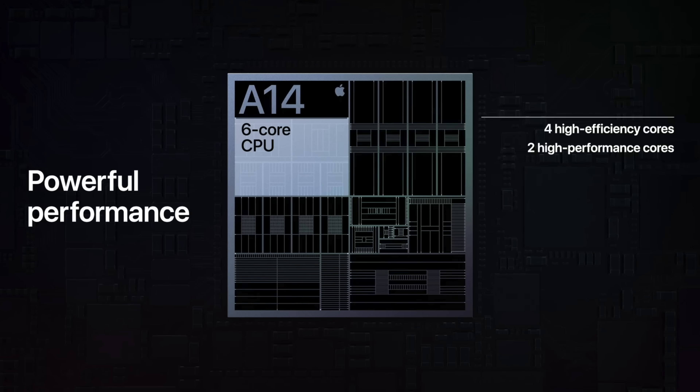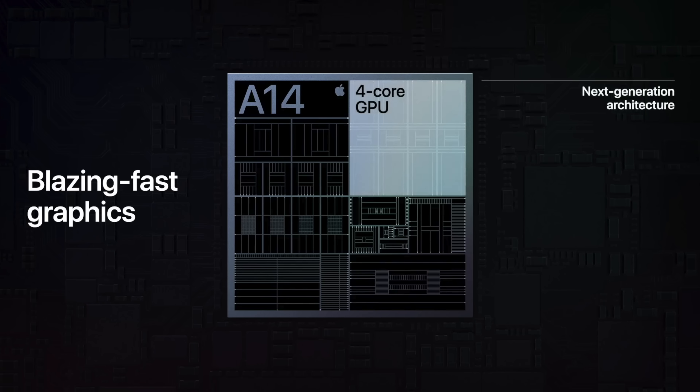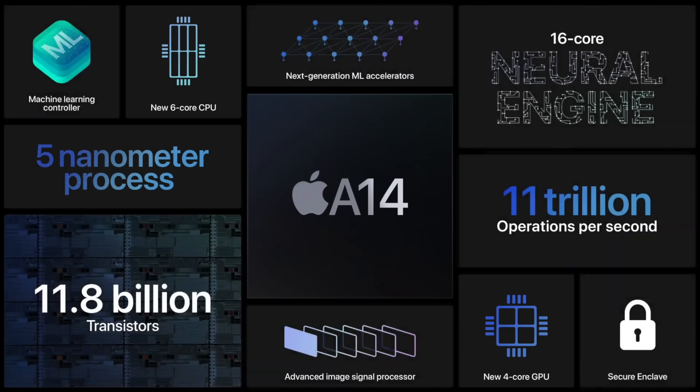I wasn't planning on making a video about the A14 because we didn't hear a whole lot about it, but as is typical with my brain, I seized on two little bits of information Apple released during their keynote. They said the A14 has 40% more CPU performance and 30% more GPU performance compared to the old iPad Air. Those two numbers stuck with me, but the first thing to keep in mind is they're actually pretty misleading — they were comparing the new iPad Air to the old iPad Air, which had an A12, not an A13, so they're skipping a generation, which is questionable in terms of validity.